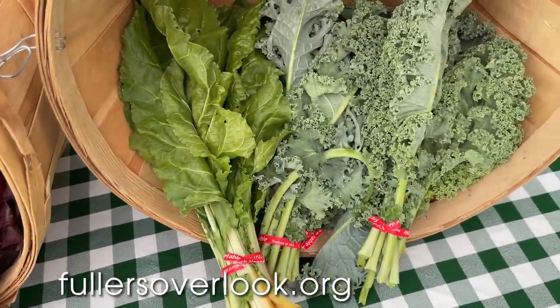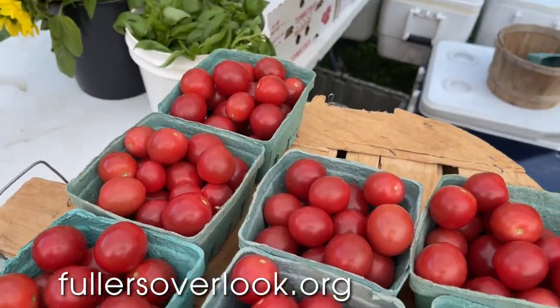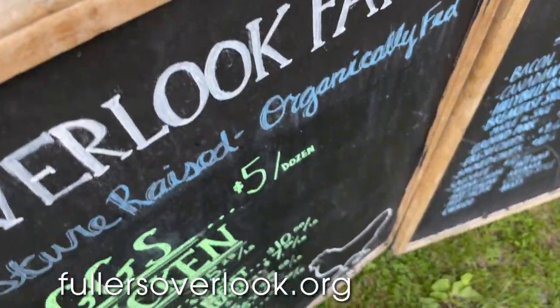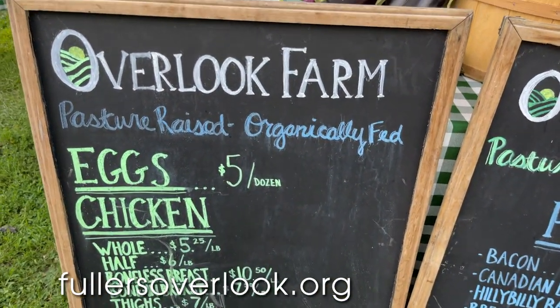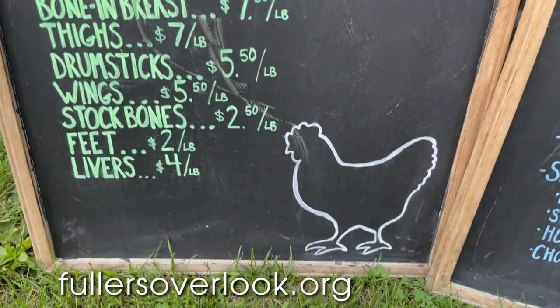We grow everything on the gambit. We also have our CSA — community-supported agriculture — which is a weekly vegetable share that people can pick up, as well as eggs or meat. We do a few markets: the Southside Scranton Farmers Market on Saturdays from 10 to 12, as well as this one at Nayog Park on Wednesdays.